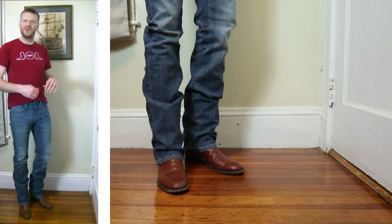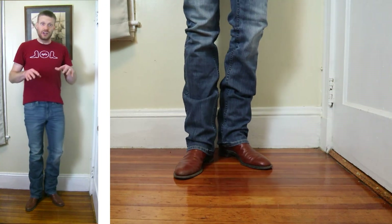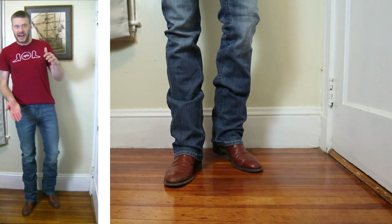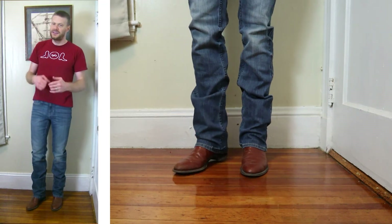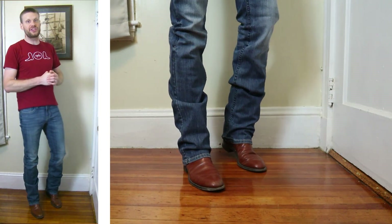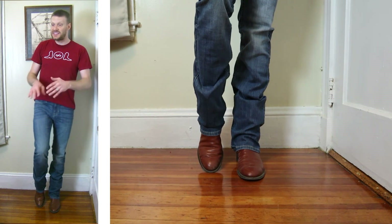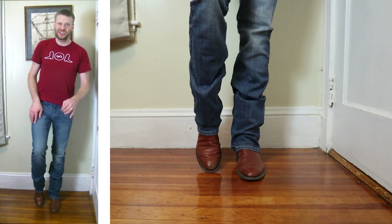I've got the Cody James Fisticuffs straight leg stretch jean on right now and it's definitely stretchy — it feels great. It is a really long jean; they weren't kidding when they said stackable. Buying a stackable size means buying a longer size than usual to get the bunching at the bottom. That size for me is a 32x36, but this is by far the longest 32x36 I've ever tried. We're going through eight different cowboy boots with eight different toe shapes and heel sizes.